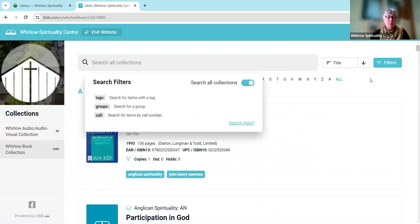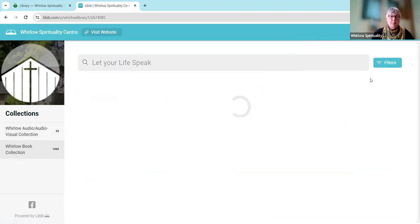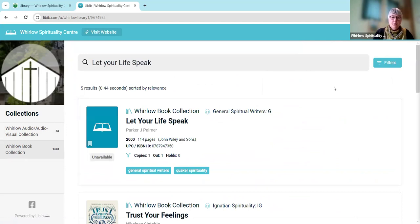For example, we could look for a book that I just added to the library the other day. Here it is — it's a book by Parker Palmer, under the general spiritual writers category. We can see that there's one copy and somebody has taken it out at the moment. We can also see that as well as being under general spiritual writers, it is tagged as Quaker Spirituality because Parker Palmer is a Quaker. And so that's how you can search for a specific book.